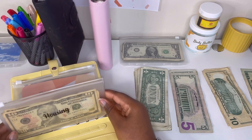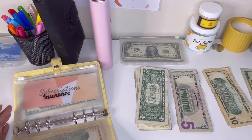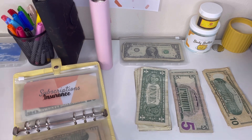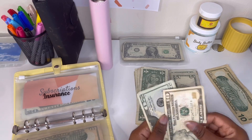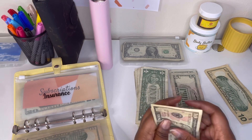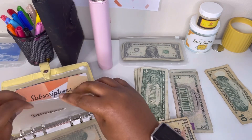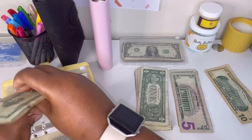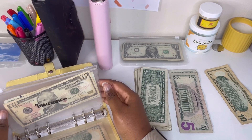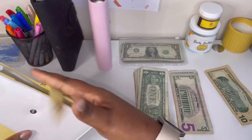The next thing getting stuffed is insurance, and insurance is getting $50. I'm going to take both of these twenties and then — okay, that's $50. And that is it for the yellow binder — yep, that's it.